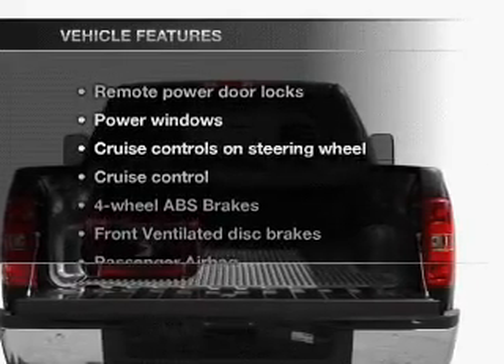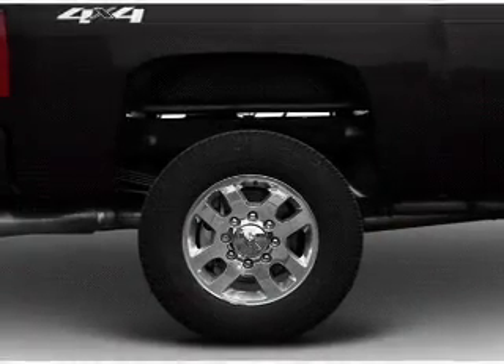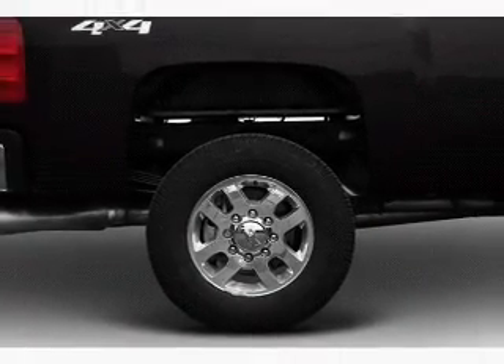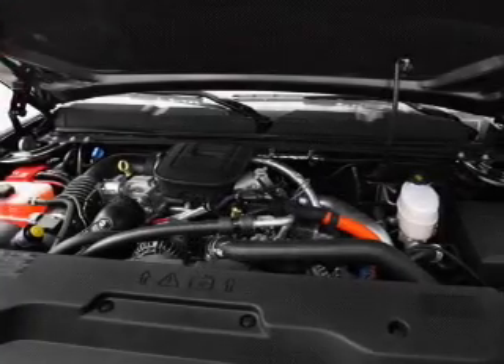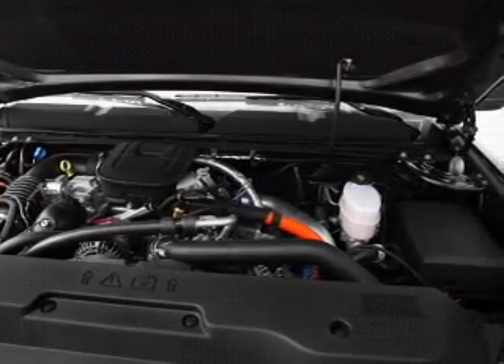With these notable features, you won't want to miss out on the opportunity to own this amazing ride: air conditioning, power door locks, power windows, power steering, cruise control, power mirrors, and AM/FM stereo with a CD player.